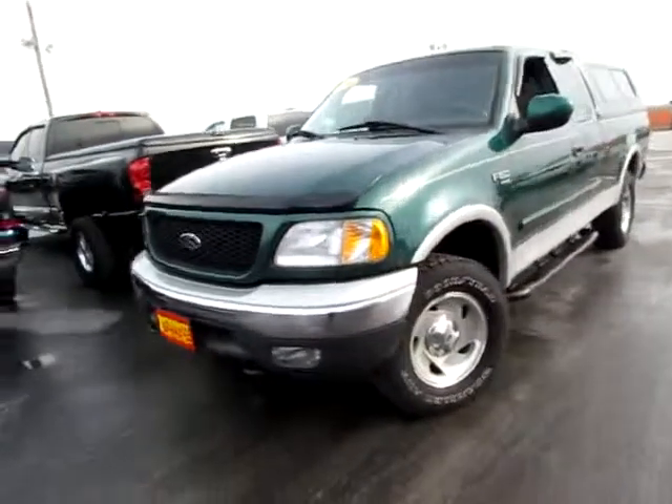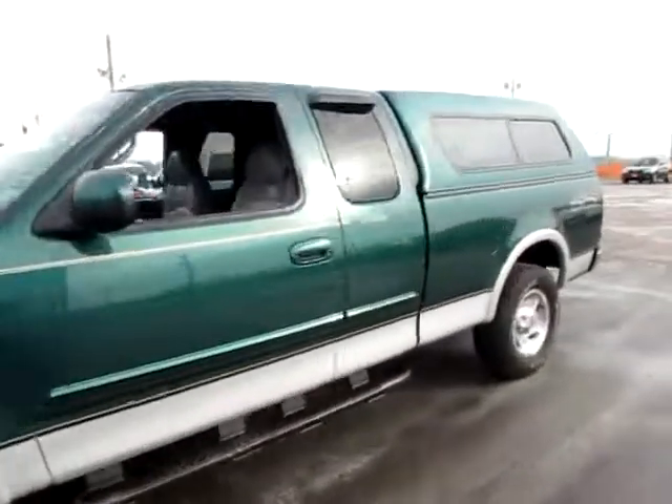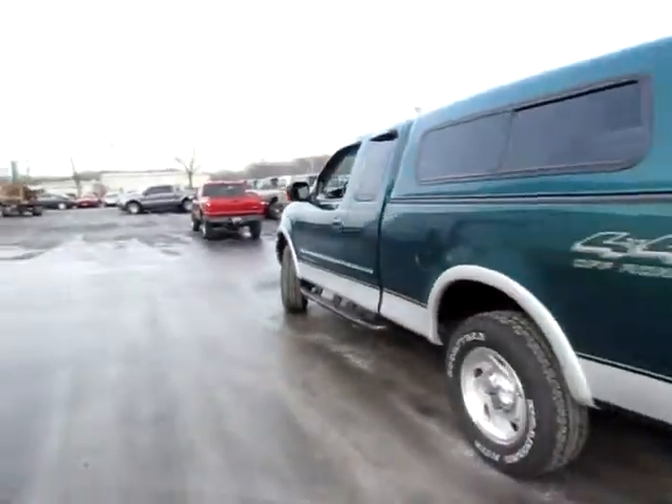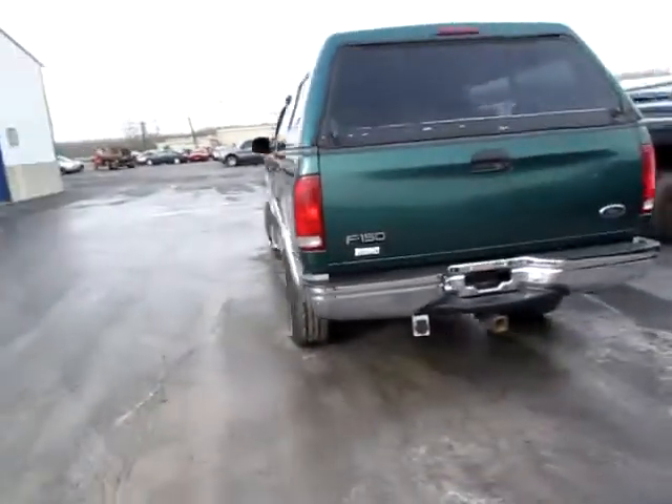B10-636. This is a beautiful 2000 Ford F-150. It's a Triton V8 engine, Lariat edition, four-wheel drive, off-road.